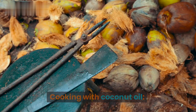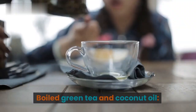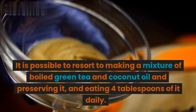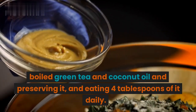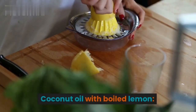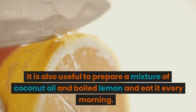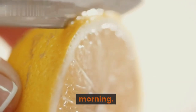Cooking with coconut oil. It is good to use coconut oil in cooking. It is possible to make a mixture of boiled green tea and coconut oil, preserving it and eating 4 tablespoons of it daily. It is also useful to prepare a mixture of coconut oil and boiled lemon and eat it every morning.